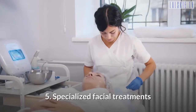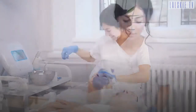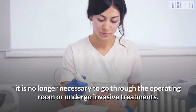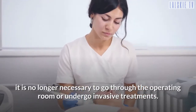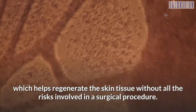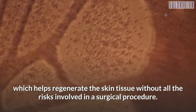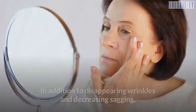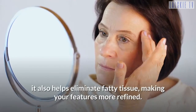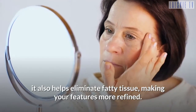Tip 5: Specialized facial treatments. If you want to reduce sagging, it is no longer necessary to go through the operating room or undergo invasive treatments. You can achieve the anti-aging effect thanks to treatments like tripolar, which helps regenerate the skin tissue without all the risks involved in a surgical procedure. In addition to disappearing wrinkles and decreasing sagging, it also helps eliminate fatty tissue, making your features more refined.